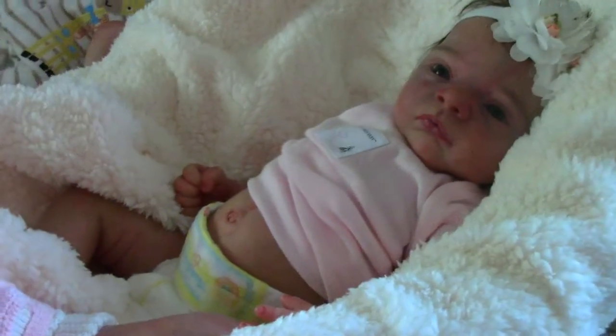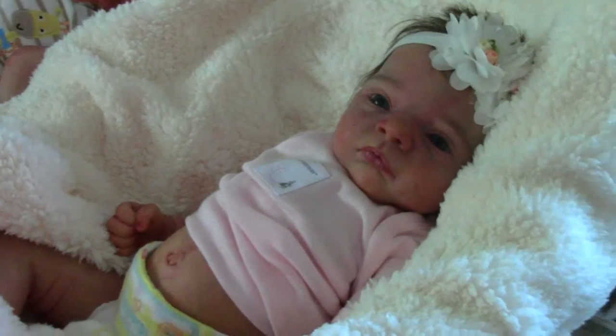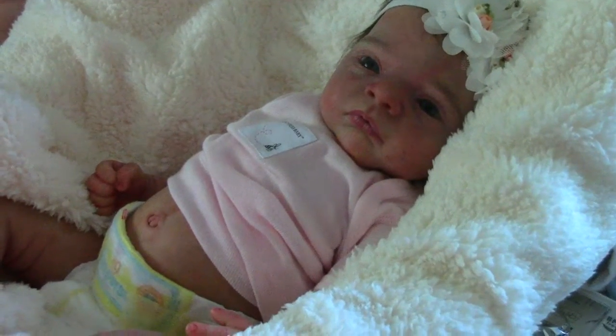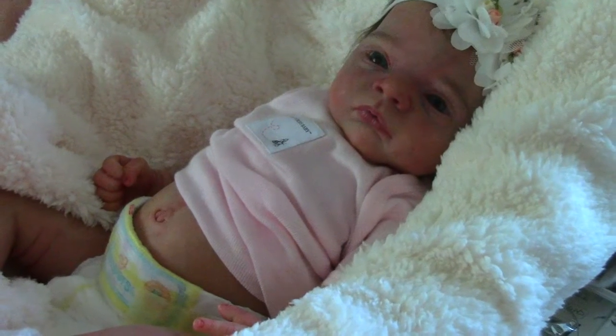My little baby Kara. She's 19 inches long and she's white. I can't even remember.